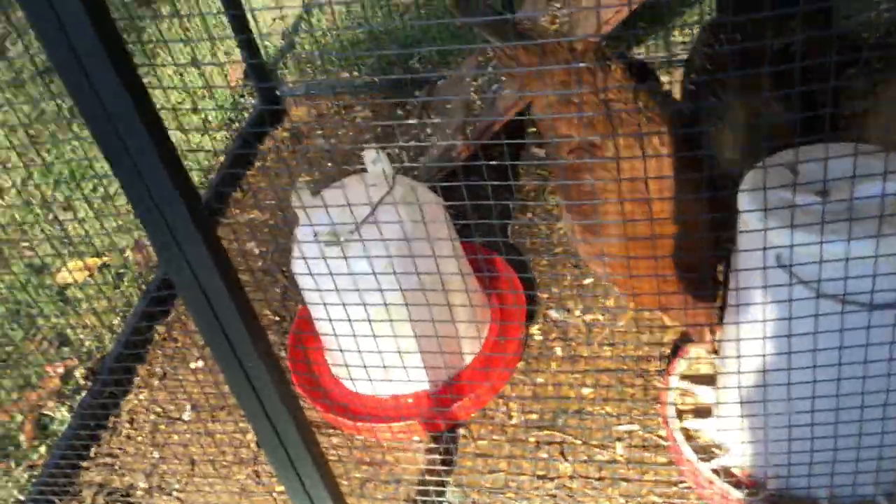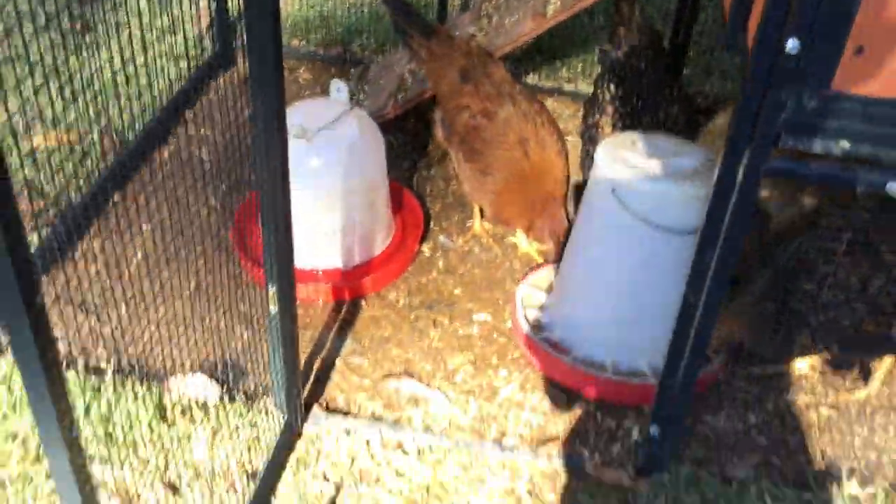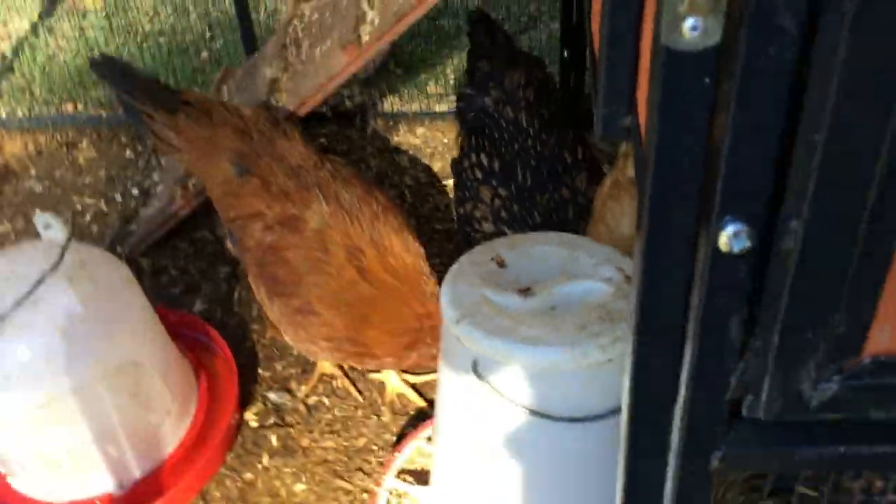This is the main door out here on the chicken table, just right here. You come up and push that down and open it like this. I'm gonna leave them open. Same thing with the little door out here.